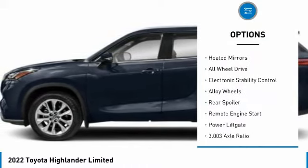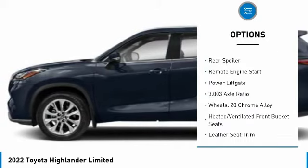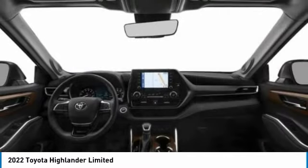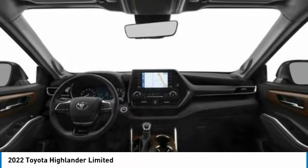blind spot monitor, chrome wheels, heated mirrors, all-wheel drive, electronic stability control, alloy wheels, clear spoiler, remote engine start, power liftgate.